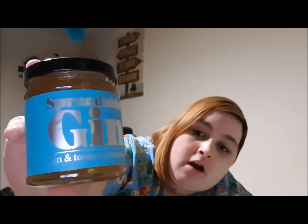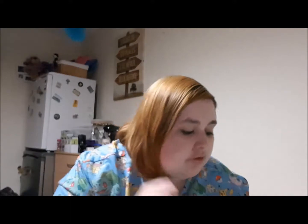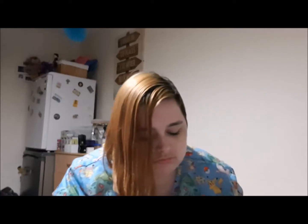Unicorns are very on-trend at the moment, very in, what everybody likes. And this seems to be an on-trend item as well — spreadable gin and tonic marmalade. I love marmalade on toast, I love honey on toast. I'm not a big gin fan, but if I don't like it my partner's mum will love this because she loves gin and actually drinks gin and tonic.